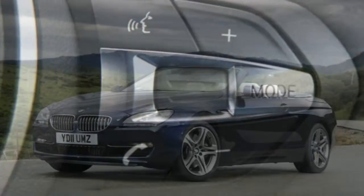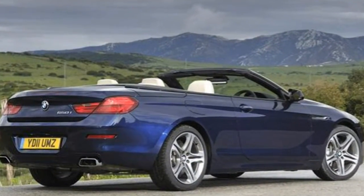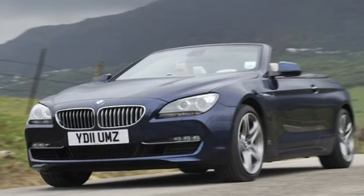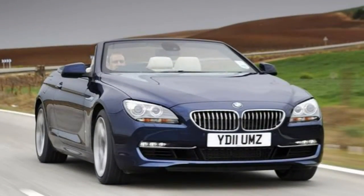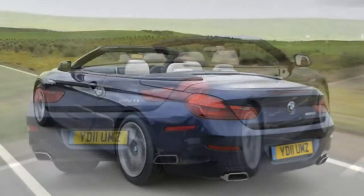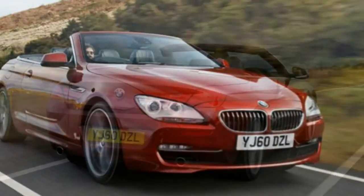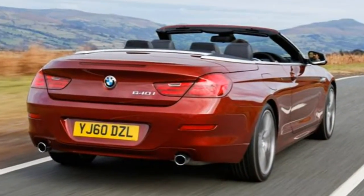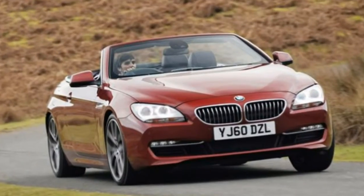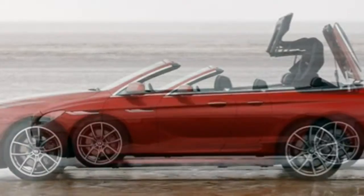Safety: for the first time the 6 Series Convertible comes with an active bonnet safety system for optimum pedestrian protection. At speeds between 12 miles per hour and 34 miles per hour, if the car is in a collision with a pedestrian, actuators raise the bonnet at the front and rear. This rapid movement creates greater deformation space under the bonnet for enhanced impact-absorbing capacity, reducing the risk of serious injury to the pedestrian. Other standard kit includes front and side airbags. It also comes with an active rollover protection system in the event of an accident, and run-flat tyres with a tyre pressure warning indicator.